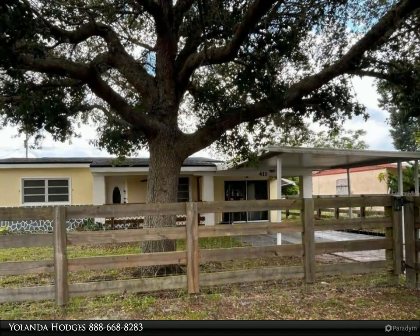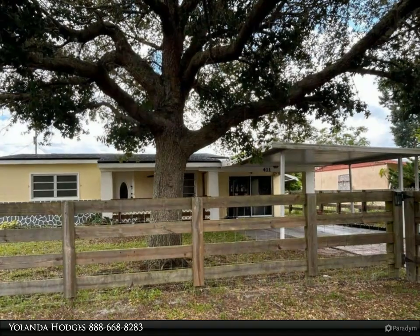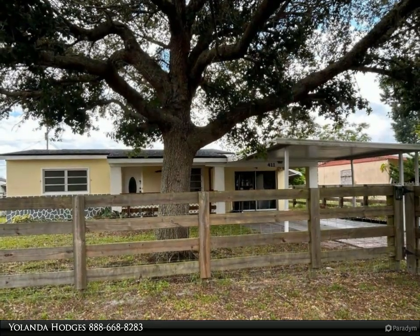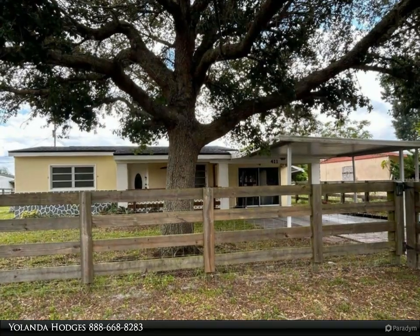Additional upgrades include stylish crystal doorknobs that enhance the home's charm. The HVAC system has been meticulously maintained, featuring a new capacitor and cooling pipes to ensure efficient heating and cooling, with yearly servicing for optimal performance.